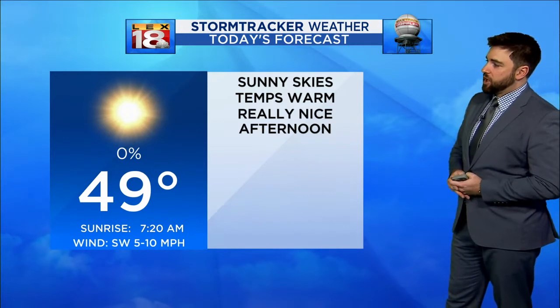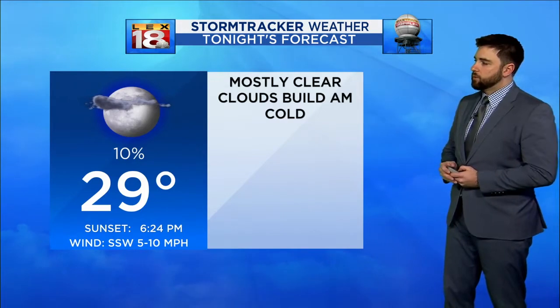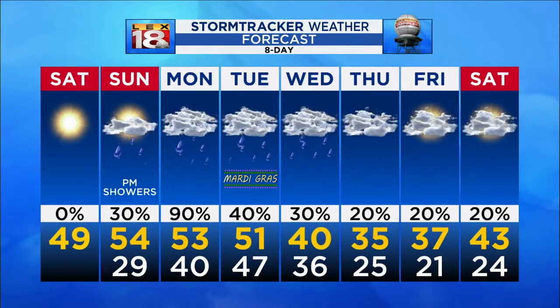Upper 40s with plenty of sunshine — really a nice afternoon. Take advantage of it; we don't get too many of those this time of year. Temperatures upper 20s tonight with still mostly clear skies, but those clouds starting to increase throughout the morning tomorrow, and that will usher in the chance for rain as we're getting into the late part of the day. So your eight-day forecast is what it's looking like.